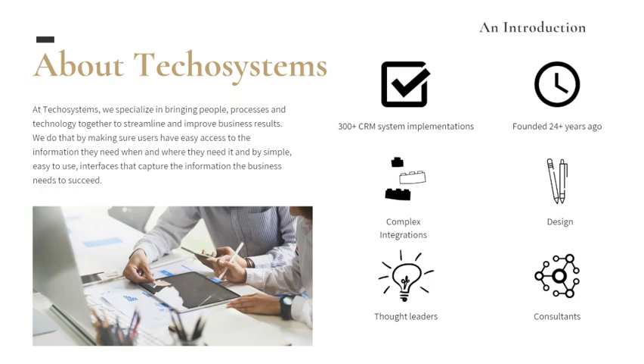We are an implementation partner of a product called Creatio. Much like Central Data is to Infor for you folks, Techo Systems is an implementation partner of Creatio. We've been doing CRM implementations for about 25 years, and we concentrate specifically on complex integrations — including the Cloud Suite Distribution integration. About half of my team has worked at Infor or has been part of the Infor ecosystem. I myself was an Infor rep for about six years selling into the distribution space, so I understand CSD, on-premise X, and FACTS very well.